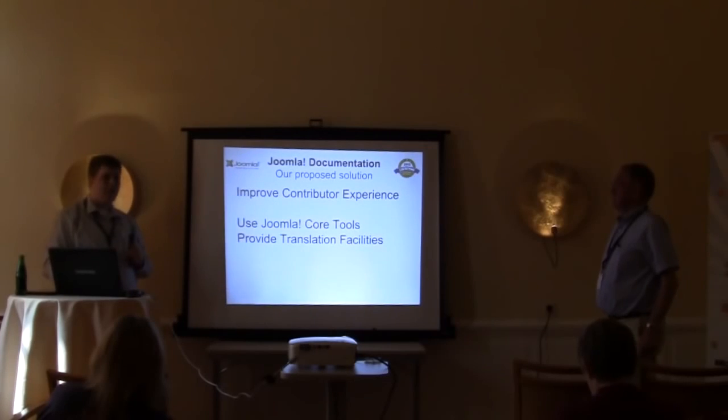Somebody who does not have an intimate knowledge of Joomla should be able to ask a mildly vague question, and we should be clever enough to look at the question they're typing and suggest relevant content. Smart search does require a little bit of knowledge about what you're looking for to ask the right question. I'm trying to help the people who don't have the knowledge to ask the right question.